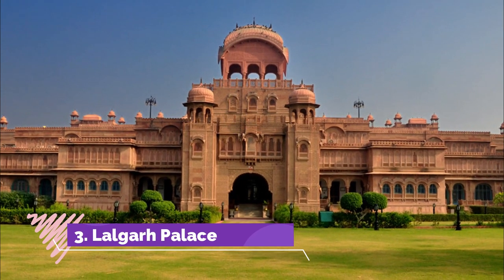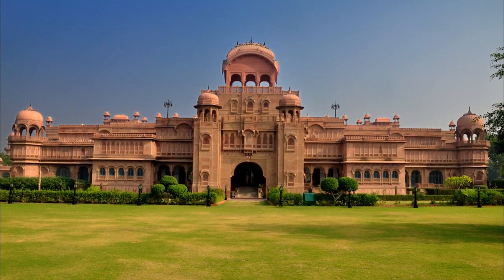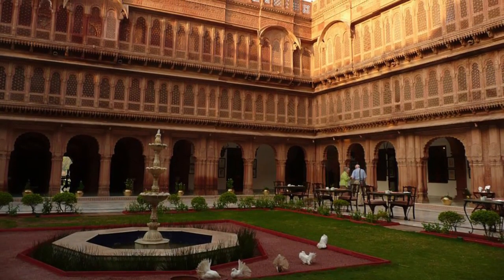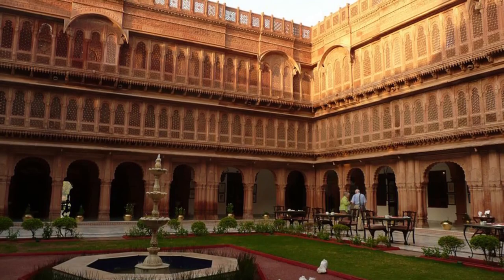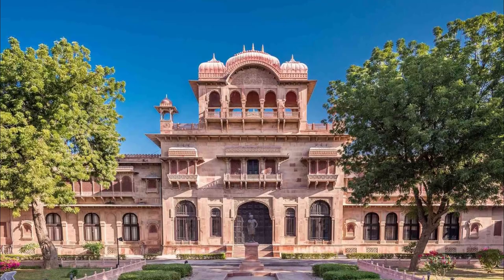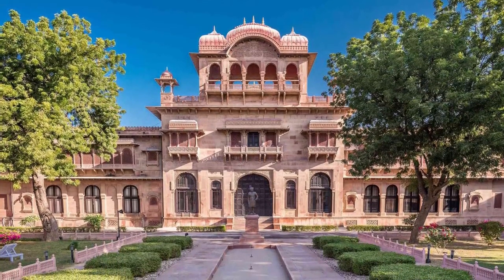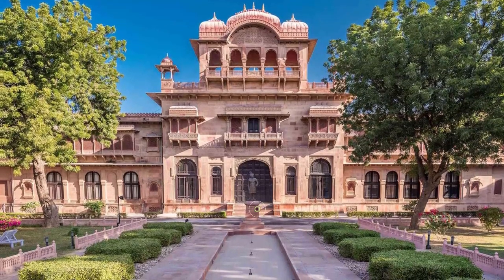Lalgarh Palace is a beautiful red sandstone structure and one of the major tourist attractions in Bikaner. With a perfect blend of Rajput, Mughal and European architecture style, this place is the true spirit of Rajasthan. Commissioned by Maharaja Ganga Singh in memory of his father Maharaja Lal Singh between 1902 and 1926, the palace was later converted to Lalgarh Palace Hotel.